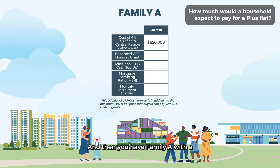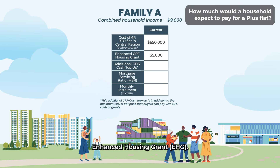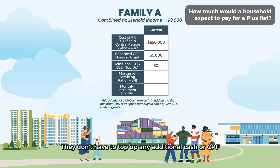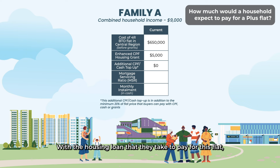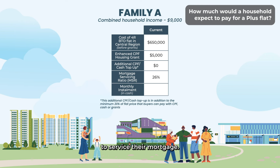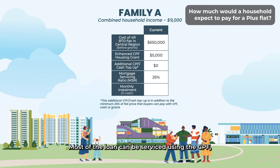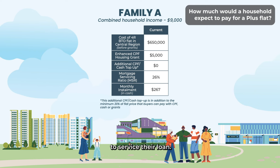Take Family A with a combined household income of $9,000 — a middle-income family. They would be eligible for $5,000 of the Enhanced CPF Housing Grant, or EHG. They don't have to top up any additional cash or CPF as part of the initial payment of 20% of the flat price. With the housing loan they take, they would pay about a quarter of their monthly household income to service their mortgage. Most of the loan can be serviced using their CPF, but each month they need to top up $267 in cash.